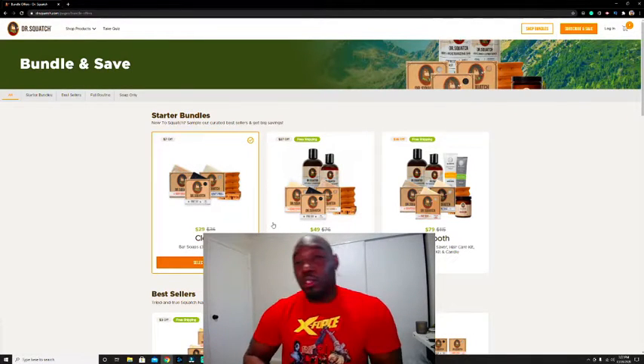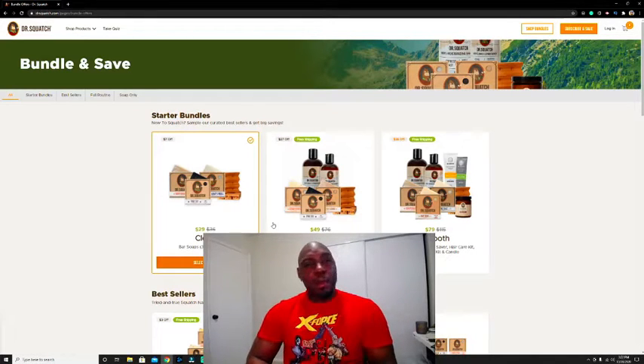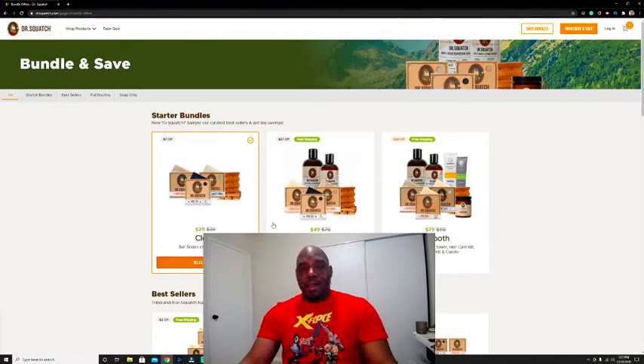Dr. Squatch is mainly marketed towards men, but I think women can try it too. The only reason they market it to men is because a lot of the scents smell kind of manly, but there are some flavors a woman can definitely rock. I found them on Instagram in the ad section — I'd seen them about two years ago but kept skipping the ads. Recently I saw it again and I've been going through a change where I'm going all natural.